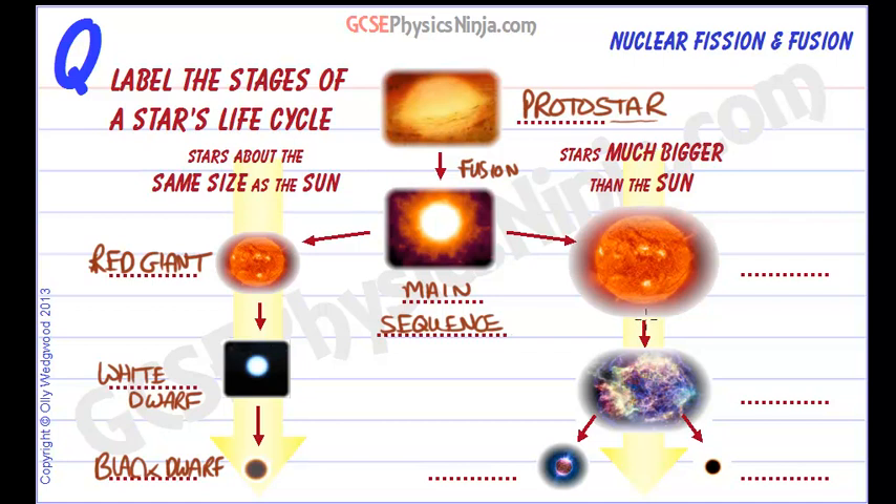What if the star is much bigger than the sun? After the main sequence, when the star has run out of hydrogen, it will start to fuse helium and expand, forming a red supergiant.